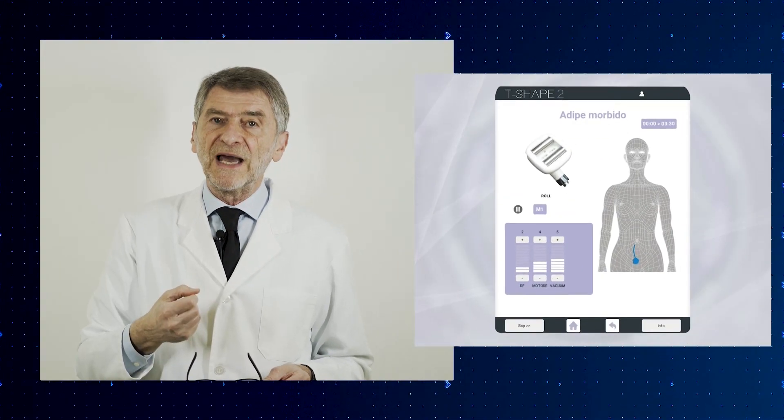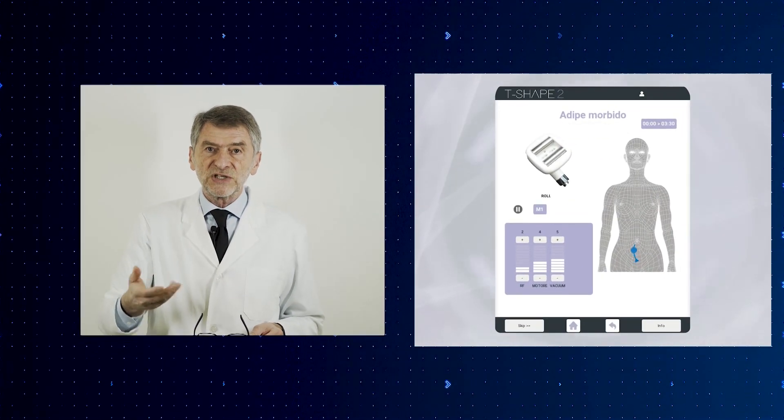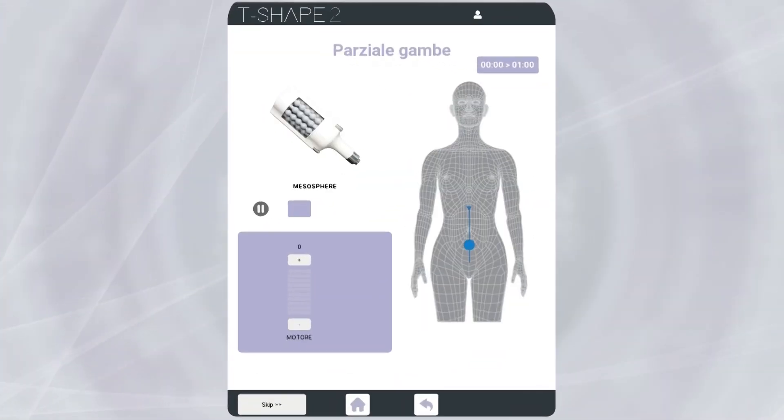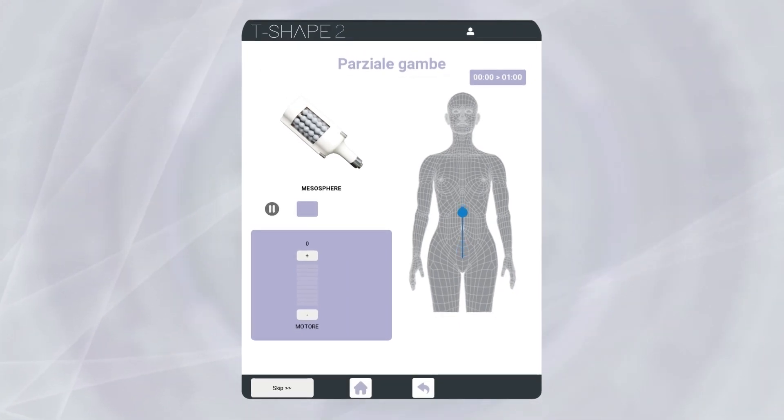The T-shape 2 workstation is equipped with a personal tutor. Each treatment is guided on the 15-inch monitor with movements and arrows — something dynamic that allows the operator to see in which direction she must move the handpiece, how fast she must move it, and how many times she must repeat the movement. This makes it particularly easy to perform the treatment even for those approaching this method for the first time.